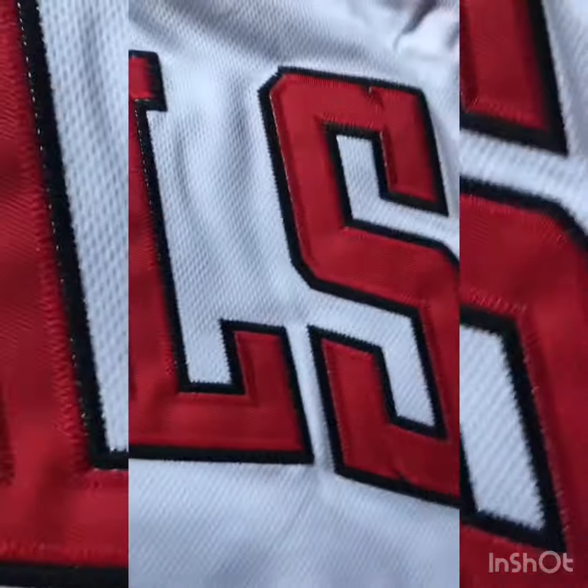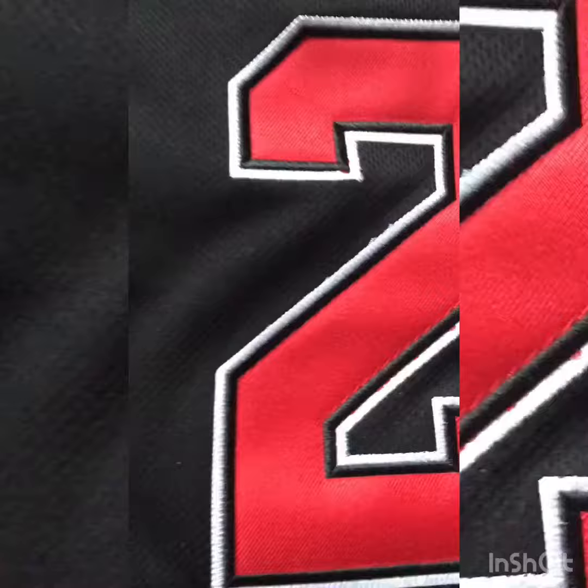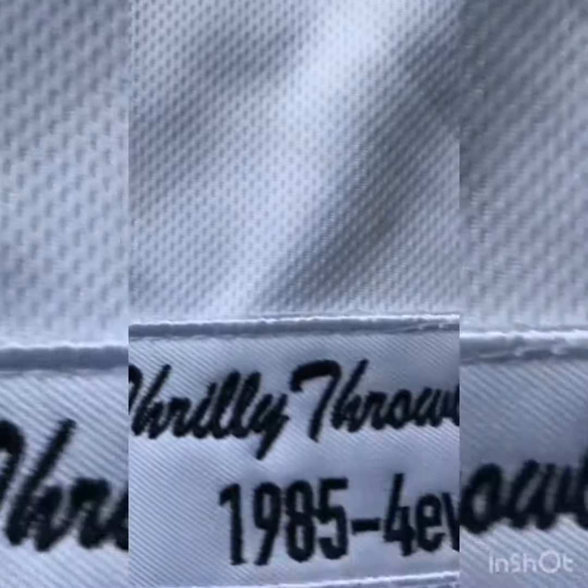Here we got our classic half-and-half Bulls jersey with the Thrilly Throwback logo on there. All tackle twill, authentic stitch embroidery, half and half — you can never go wrong with that. Thrilly Throwback logo on the bottom left, our signature.